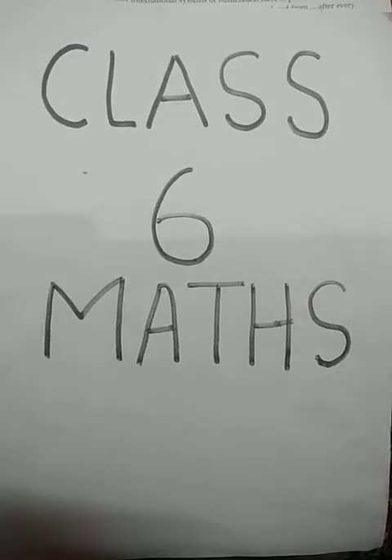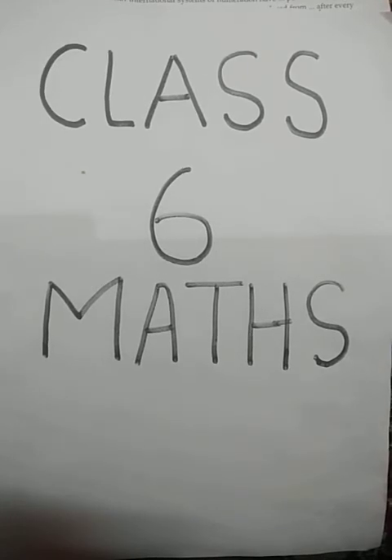Hello students, we are almost at the end of our first chapter, 'Knowing with Numbers'. I hope you are practicing this chapter. There are a few doubts asked by the children, so I will start with the doubts and then we will continue with the HOT questions and other important questions today. Get ready with your book and pen.